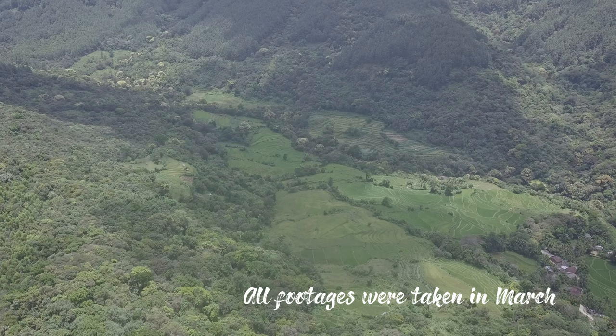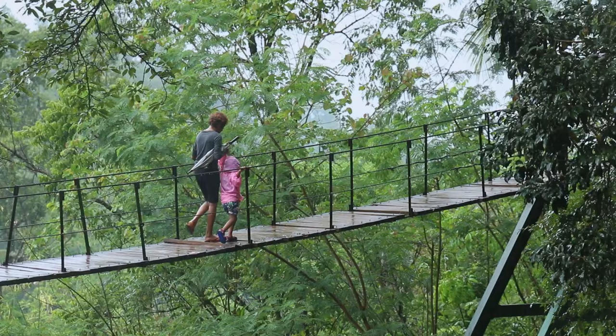Today's travel vlog is special for hikers. We are going to a very beautiful place in Mathalady Street.